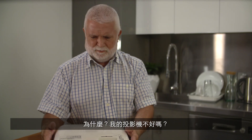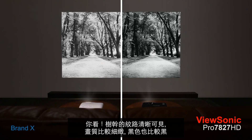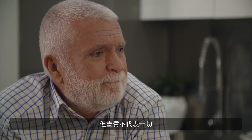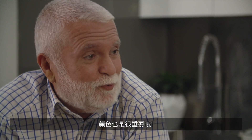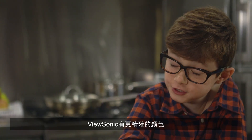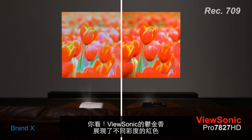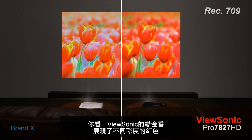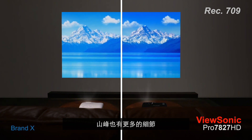Why? What's wrong with mine? Look, there is sharper detail in the trees and darker black. It's not all just about image quality — color is important too. ViewSonic has more accurate colors. See, look at the different shades of red in the tulip on ViewSonic. The feathered details on the bird. More details on the mountains.